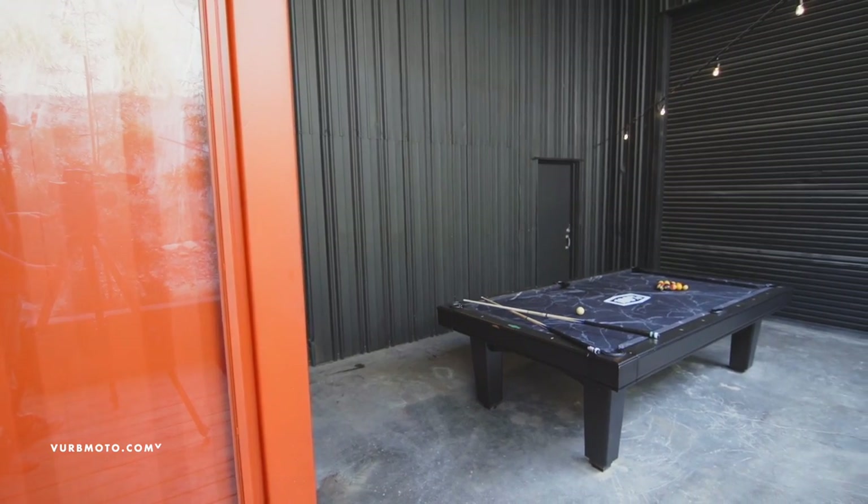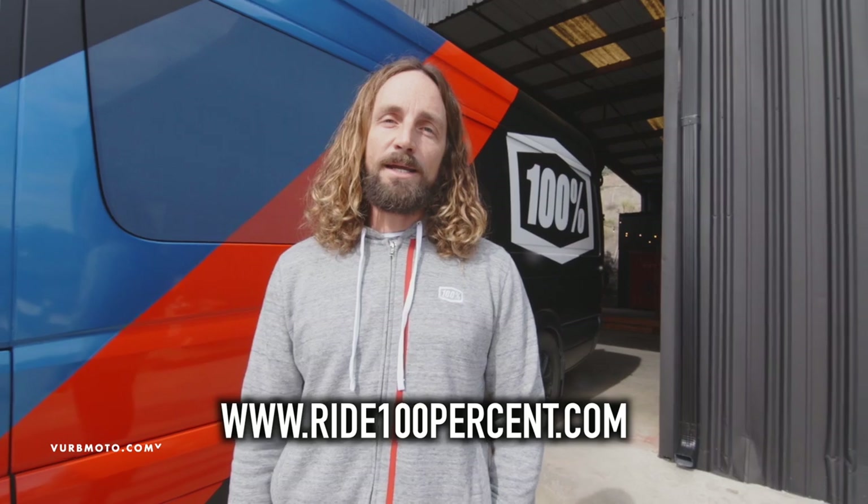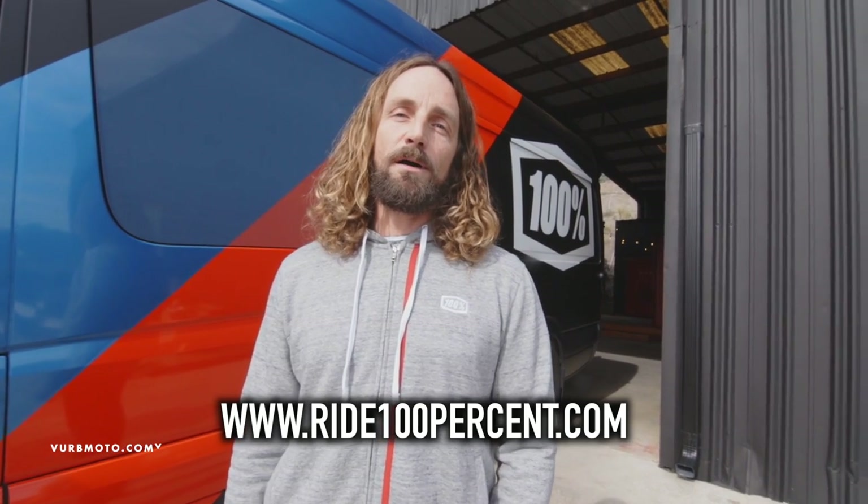We also bring industry partners in here — it's a nice space to entertain as well. Thanks for stopping by today, guys. If you want to know more about 100%, get on our website at ride100percent.com — that's r-i-d-e-1-0-0-p-e-r-c-e-n-t — or follow us on social media at ride 100%. Hope to see you guys soon.